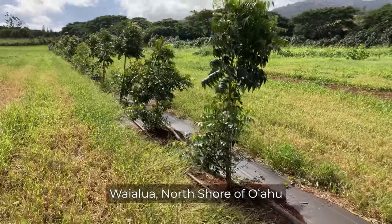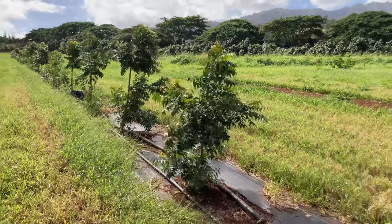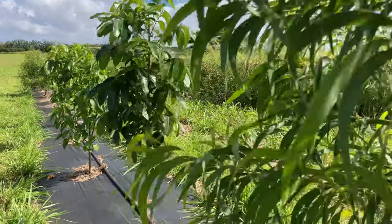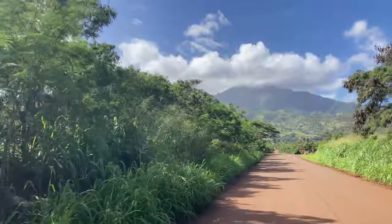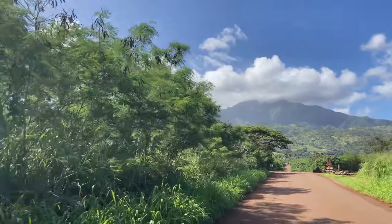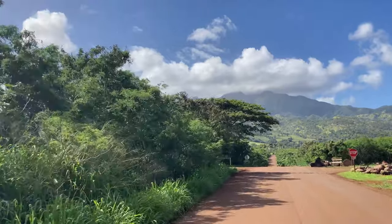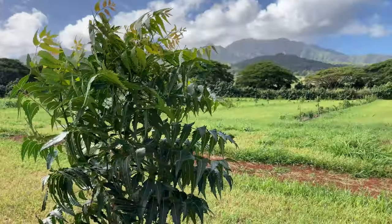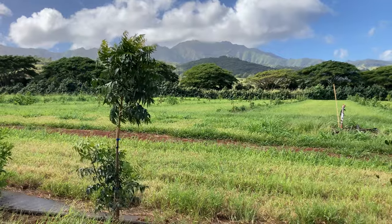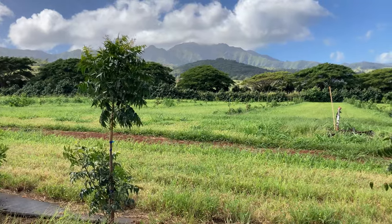Windbreaks are a popular best management practice in Hawaii that offer multiple long-term solutions towards regenerative farming goals as well as overall co-management goals for food safety and resource conservation. Windbreaks are a valuable investment and are often established on new farms prior to crop establishment, but can also be planted on previously established farms looking to integrate more best management practices. Strong winds can pose many production and conservation issues for a farm, and so this video aims to help lay out the general steps for implementing a successful windbreak with long-term benefits.